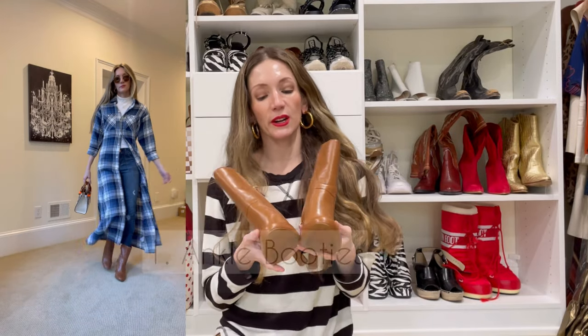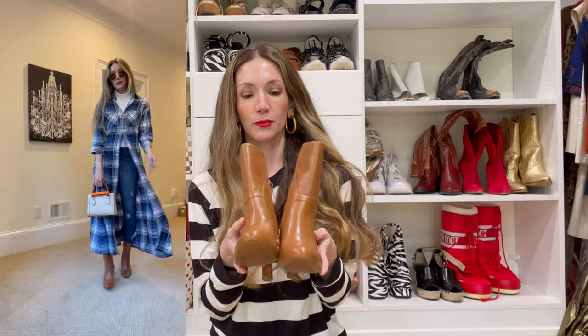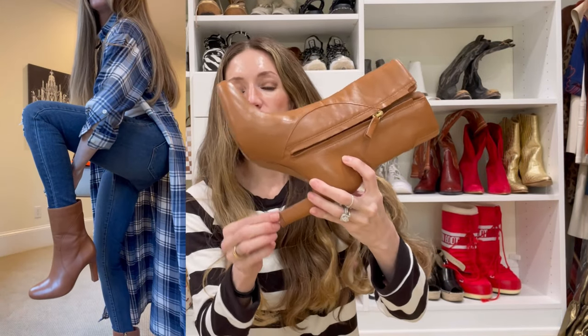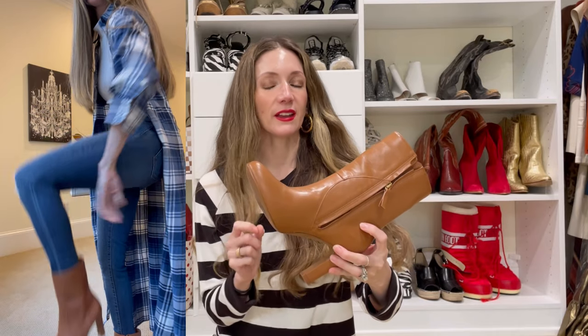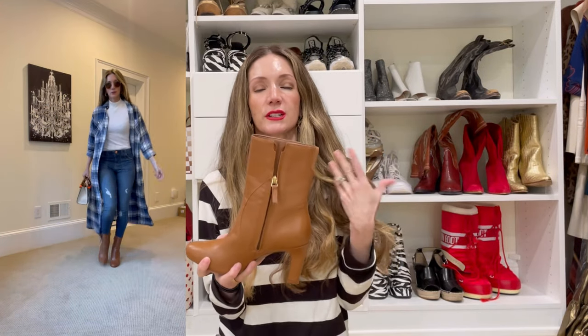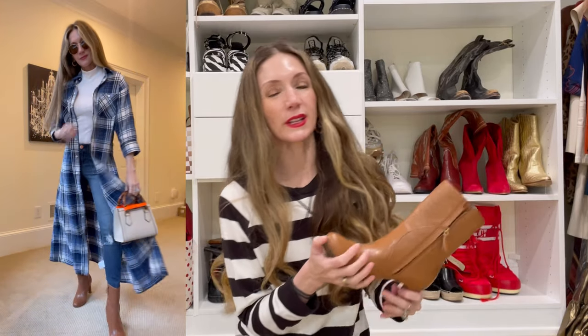The first pair I want to show you are these camel colored ankle booties from Naturalizer. They are really comfortable. The heel is just enough to give you that lift and make you feel taller and put together, but they're not so high that you're going to be dreading putting them on. Naturalizer makes really comfortable shoes — they're always extra cushiony.